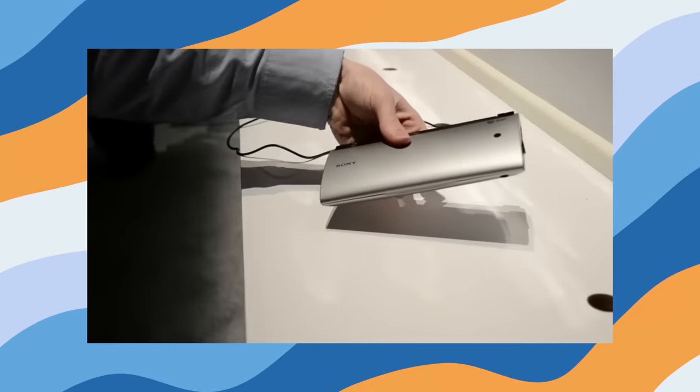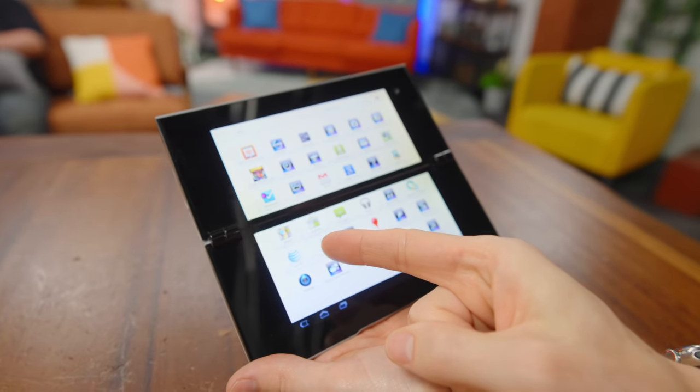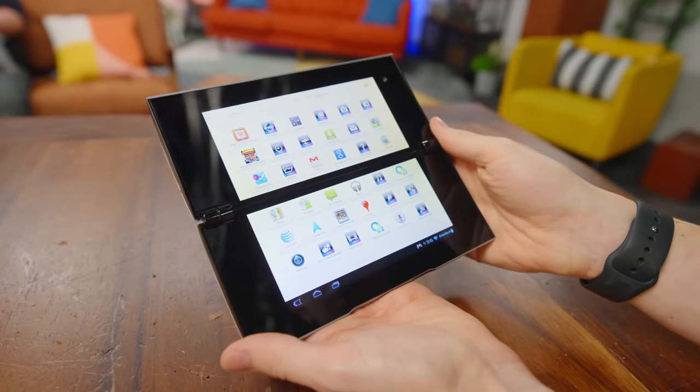I went to CES when they announced this thing and did a hands-on video. I was holding my Zoom H1, wearing my too-large dress shirt, and I dropped it — straight in the middle of the Sony booth. It does have a pair of screens.